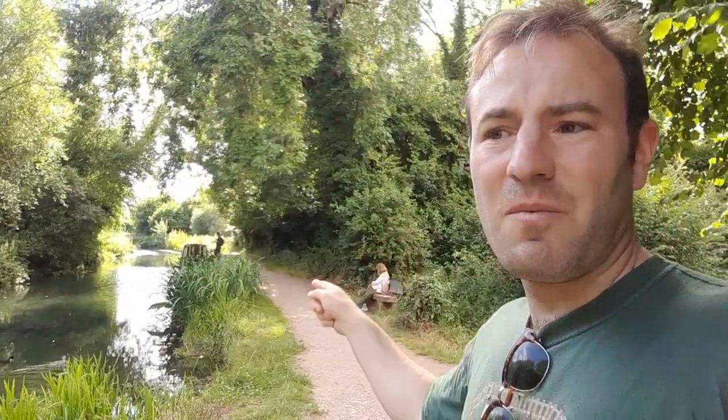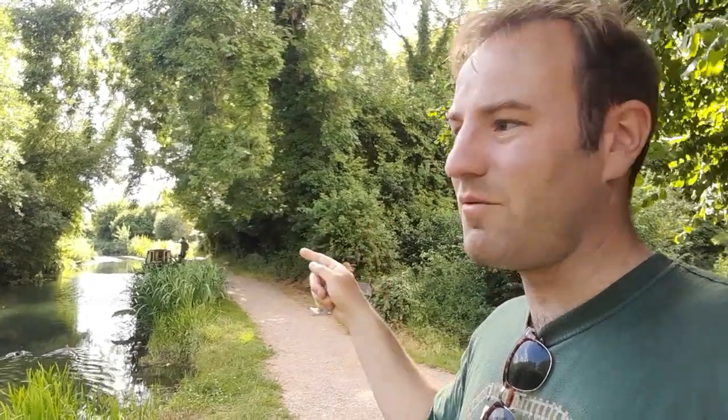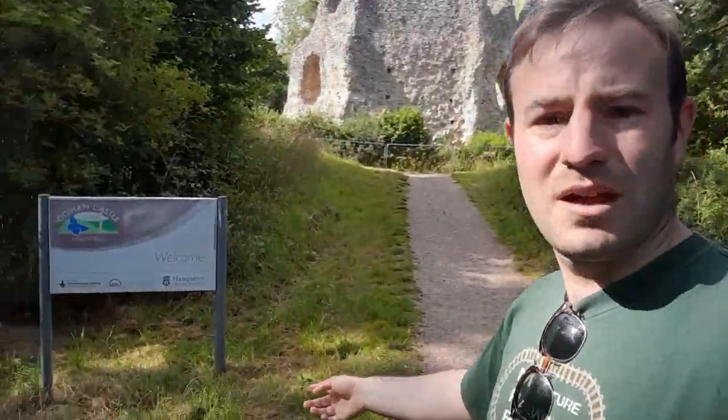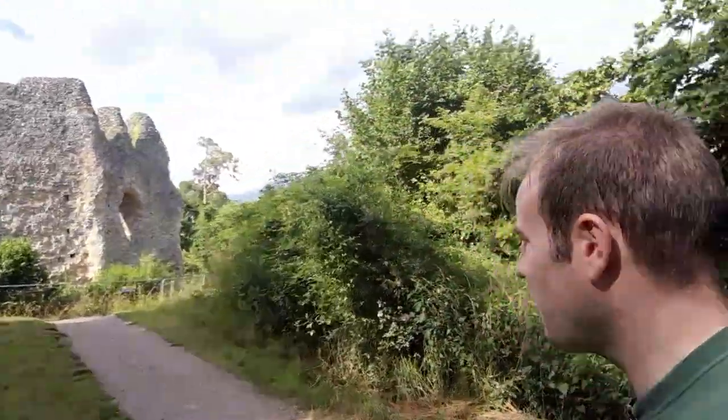Thinking about it, when we were back at the swing bridge — I said it the wrong way around. That way is looking towards Basingstoke, and that way is looking towards London. Correction. Anyway, here we go — look, there it is. Odiham Castle in front of us. Historic ruin. It says we're welcome, so let's go and explore the ruins.